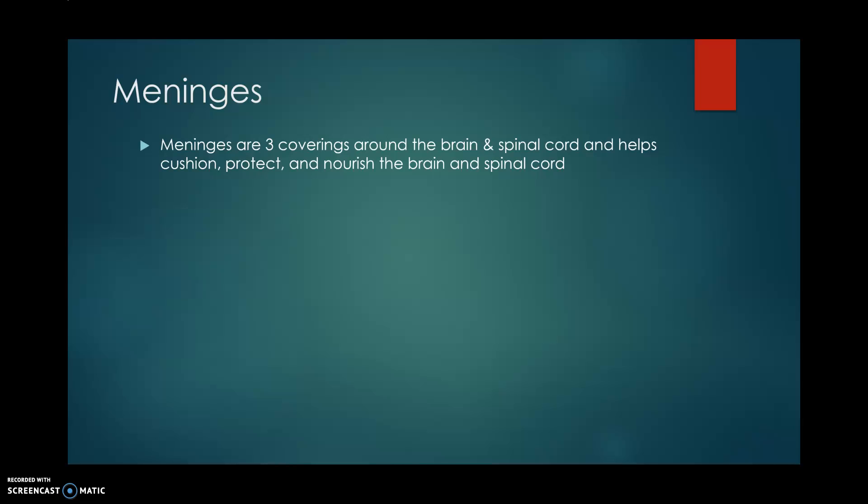Let's start with our meninges. Meninges are three coverings around the brain and spinal cord that help cushion, protect, and nourish — and they're really important as we'll see. First, our dura mater is going to be the outermost layer; it's very tough and tends to be a little thicker than the other two layers.